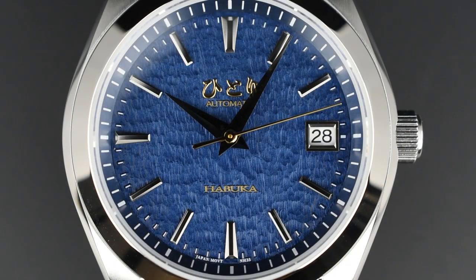With functionality at the forefront, a date window is located at 3 o'clock. A full convex metallic date window frame was incorporated with high satin finishing on each facet to balance off the entire dial symmetrically.